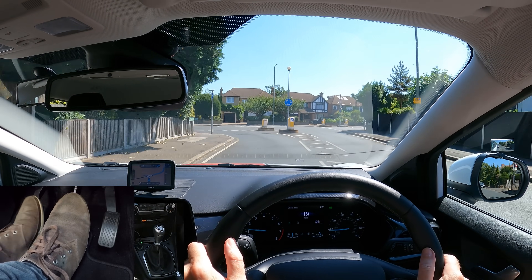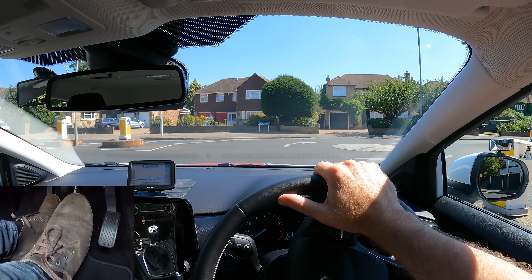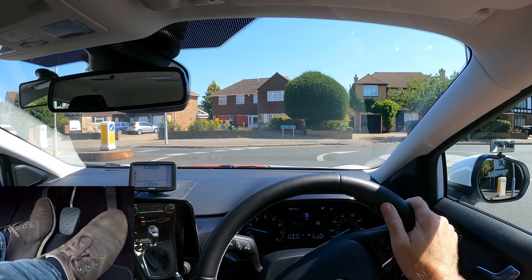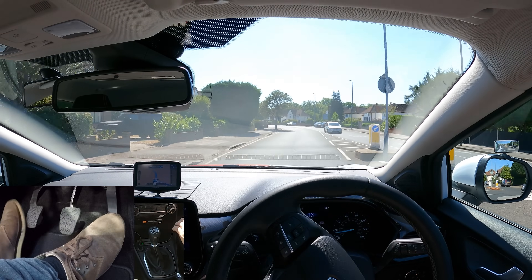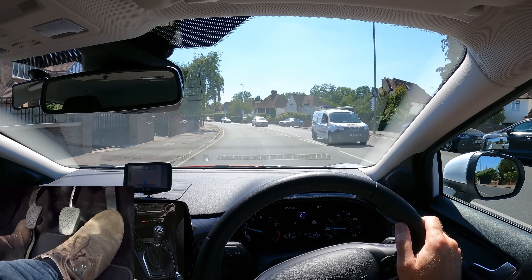I'm turning right at the roundabout. I've already checked the mirrors. It's tricky to see to the right of the fence — first gear. Now I can see to the right, parking brake on, give way to the right and it's safe to go. The parking brake really helps as you can then have the gas pedal ready instead of the foot brake, which means you can pull away faster with less chance of stalling.